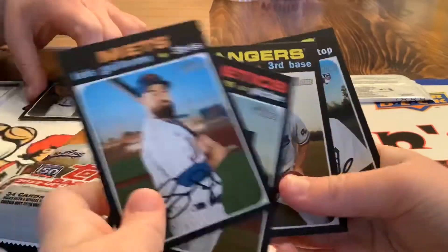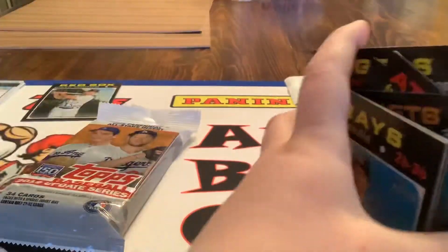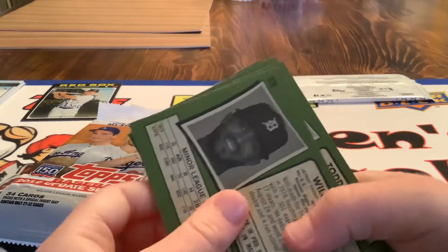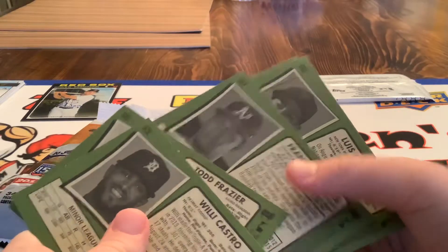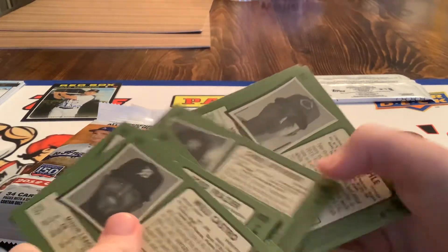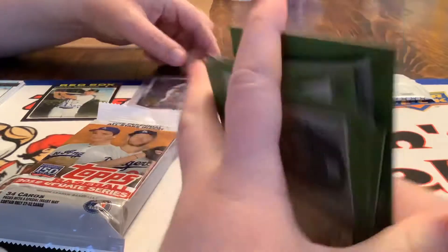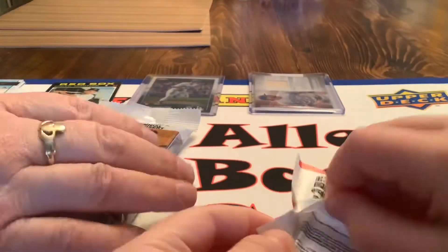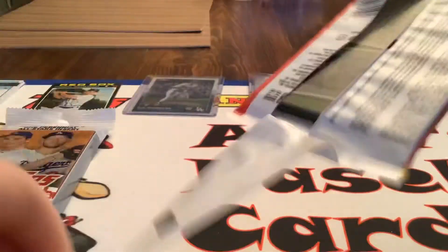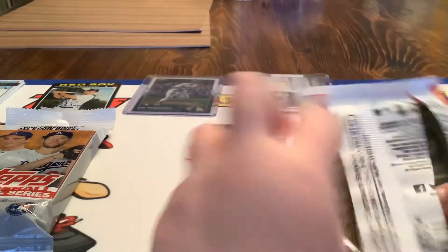We have to get that in a top loader. Let's see if we have any short prints — the short prints are like 701 to 730, I think. I'm thinking of the regular series. Our budget was 25 bucks and we got 23 bucks worth.